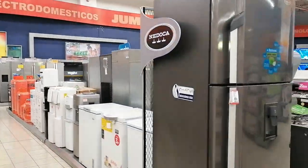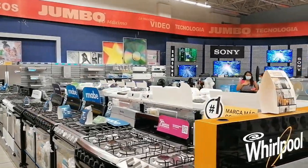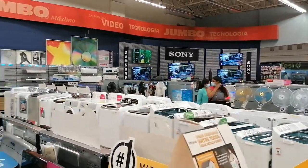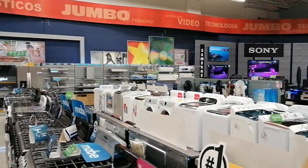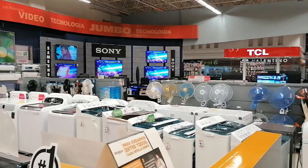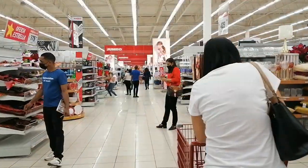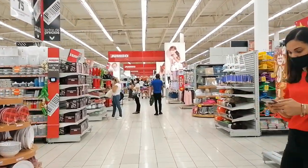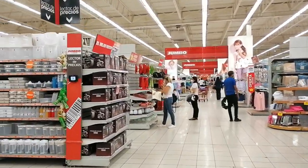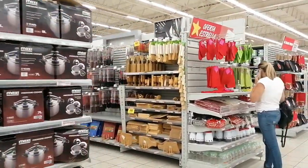They have a huge selection of home appliances — wow, I was not expecting this. If you were moving into an empty apartment and needed to get everything you need for your home, I think this would be a good bet.